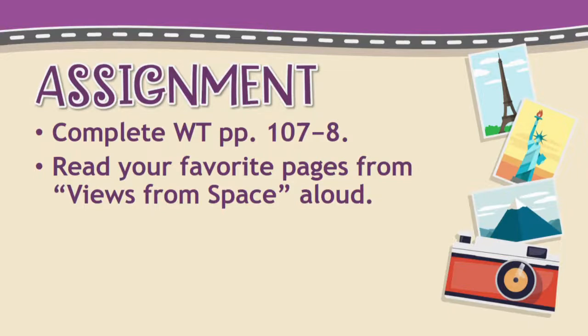That makes you feel really, really small, doesn't it? Almost like an ant. Your assignment for today is to complete work text pages 107 and 108 and read your favorite pages from Views from Space aloud.